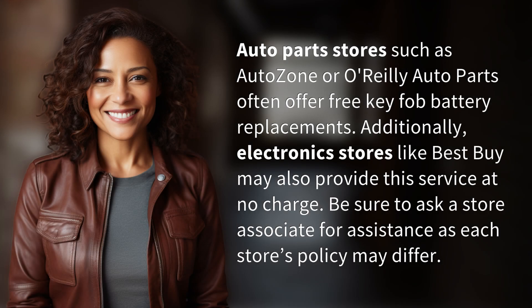Auto parts stores such as AutoZone or O'Reilly Auto Parts often offer free key fob battery replacements. Additionally, electronic stores like Best Buy may also provide this service at no charge. Be sure to ask a store associate for assistance, as each store's policy may differ.